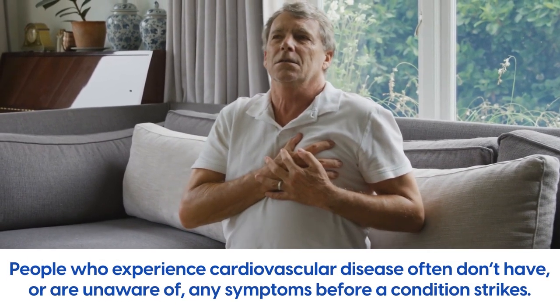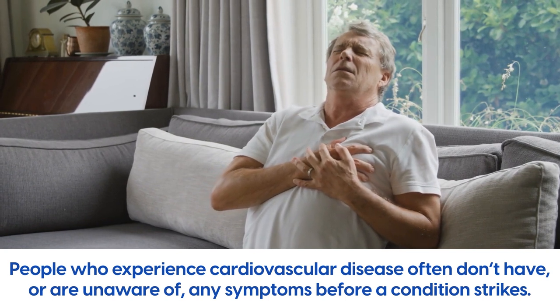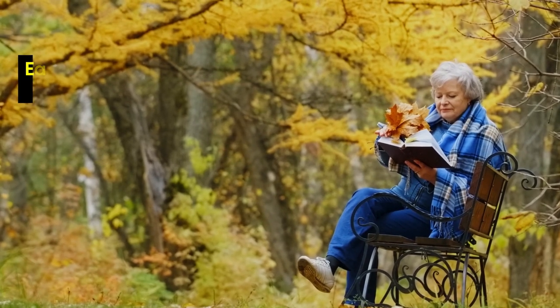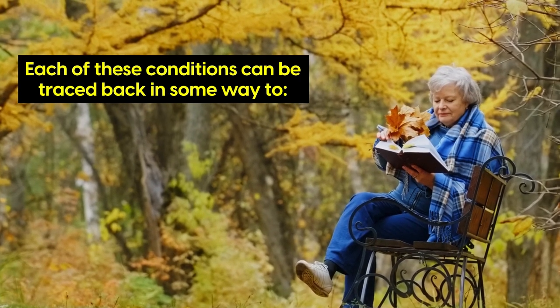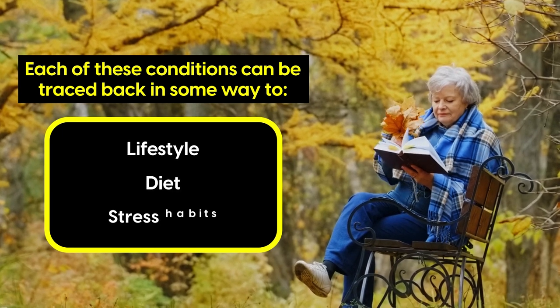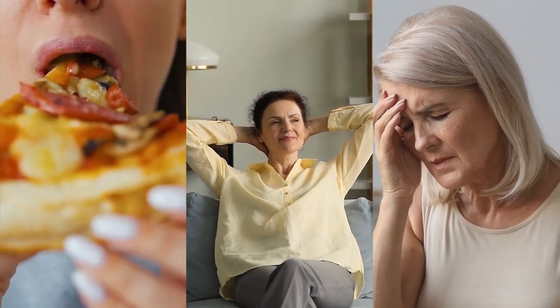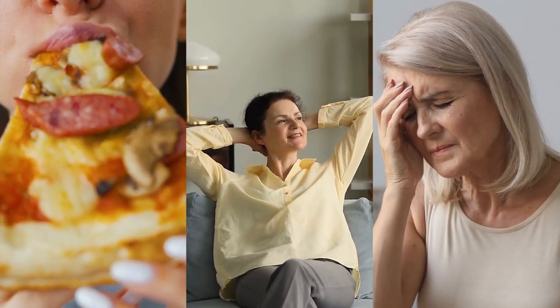People who experience cardiovascular disease often don't have or are unaware of any symptoms before a condition strikes. Yet experts have found that each of these conditions can be traced back in some way to lifestyle, diet and stress habits. A poor diet, a sedentary lifestyle and a high level of stress can influence in many ways the risks of cardiovascular disease.